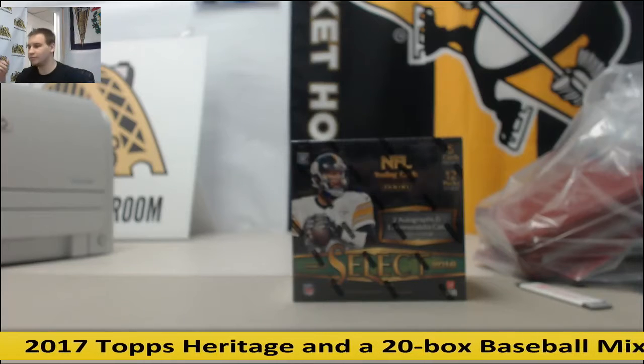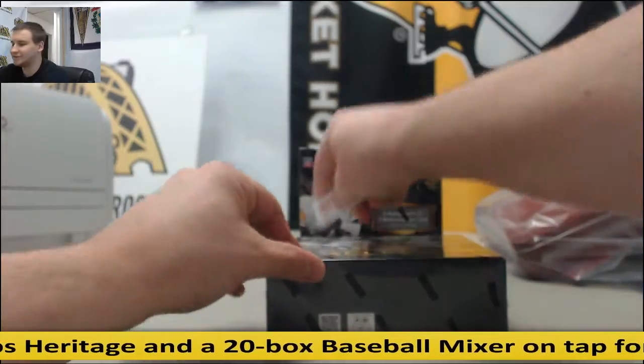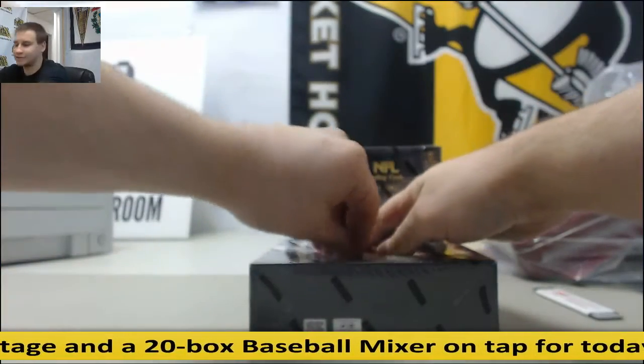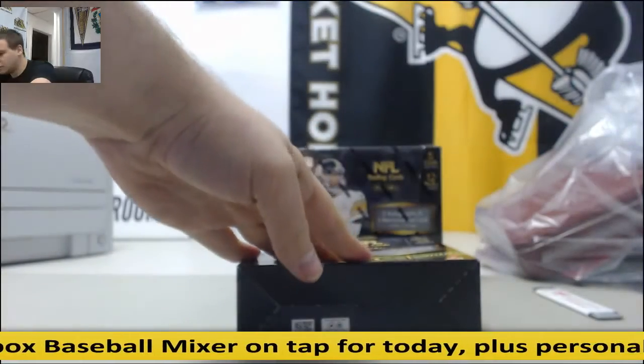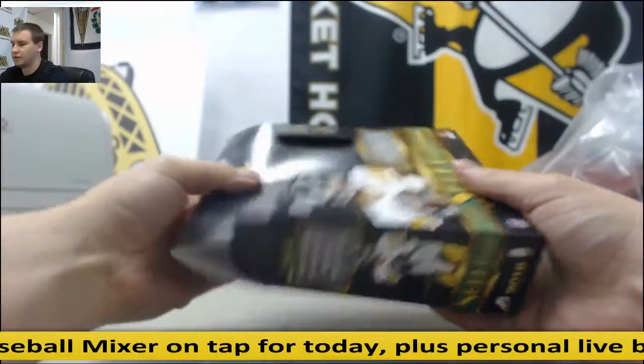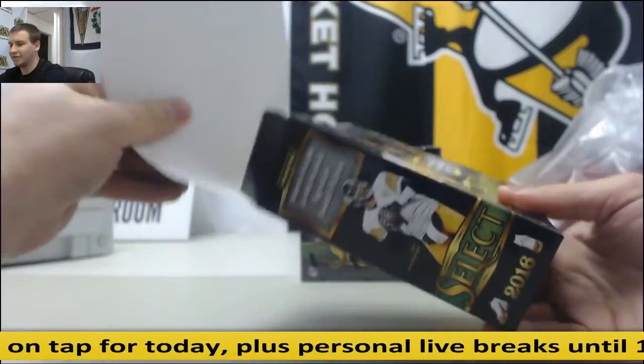Alright, we've got a live break here from Michael. We're going to do two boxes of Select Football. My first time seeing this, so looking forward to this. Three hits and three numbered prisms is what they advertise in the box.